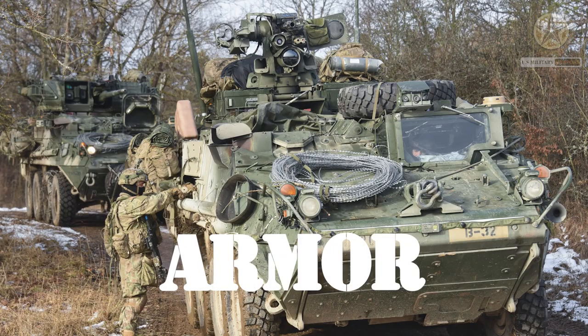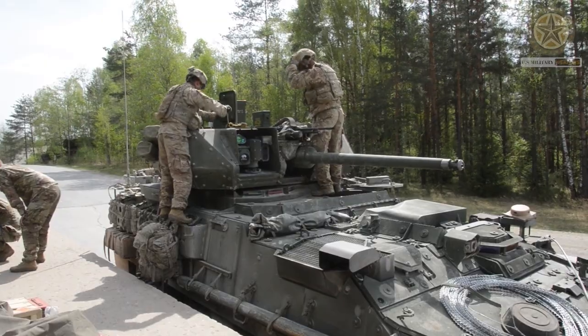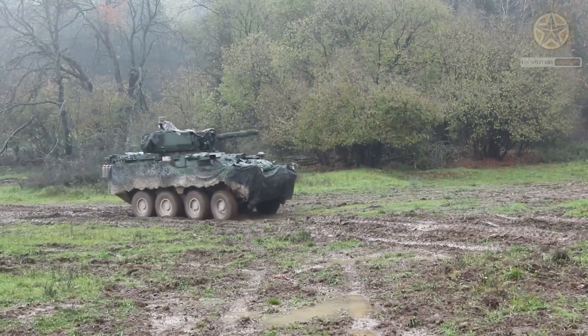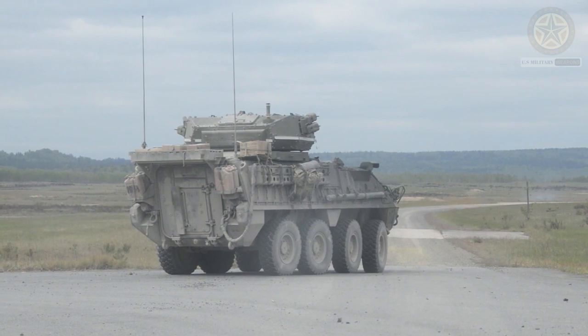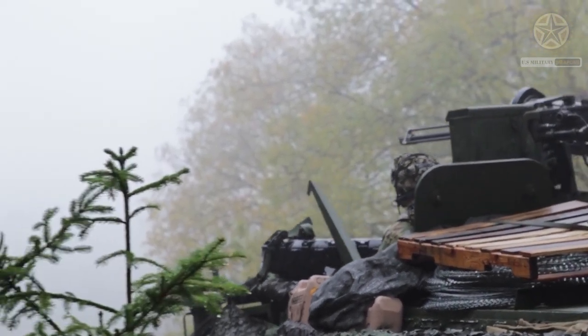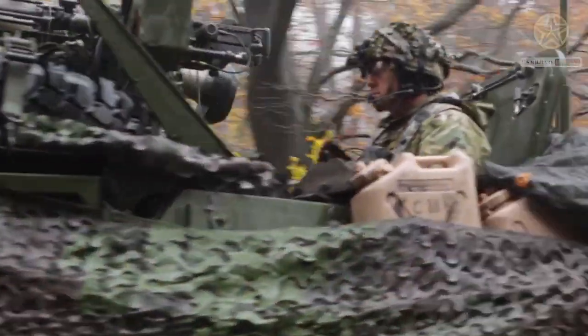It has improved armor protection compared to the standard ICV, providing better survivability for the crew and infantry on board. Like other Stryker variants, the ICVD is wheeled and has good mobility on roads and in off-road conditions, making it suitable for a variety of operational environments.